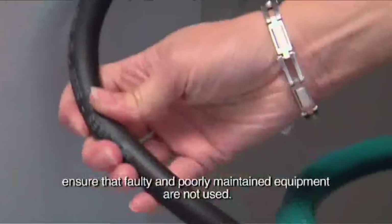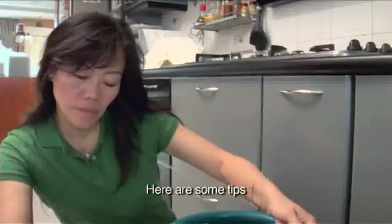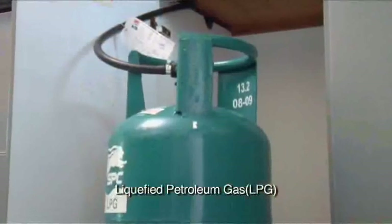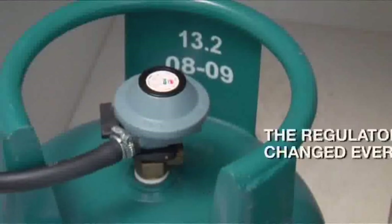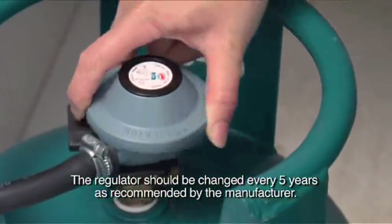When using LPG for cooking, ensure that faulty and poorly maintained equipment are not used. Here are some tips for safe usage of liquefied petroleum gas, LPG for short, as the fuel for cooking. Number one, the regulator should be changed every five years as recommended by the manufacturer.